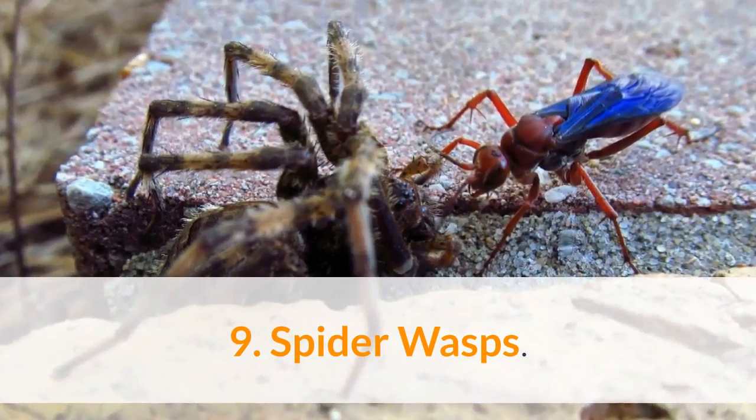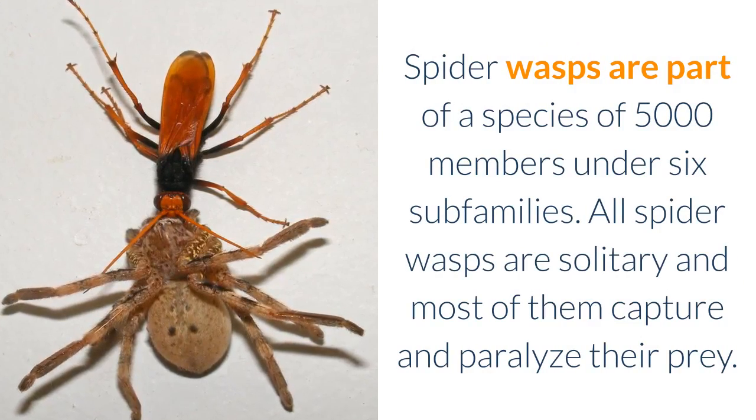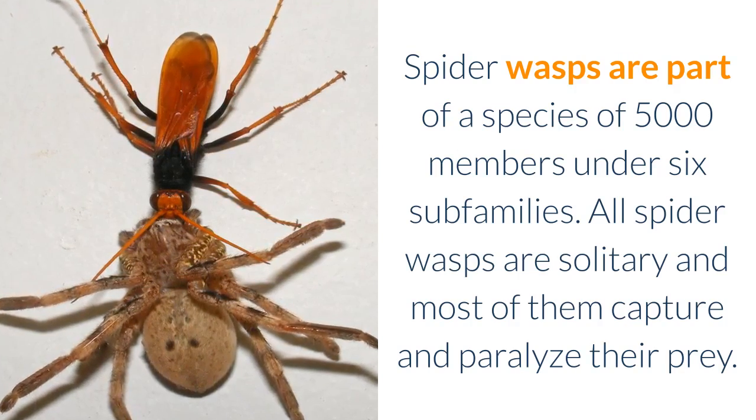9. Spider Wasps. Spider wasps are part of a species of 5,000 members under six subfamilies. All spider wasps are solitary and most of them capture and paralyze their prey.